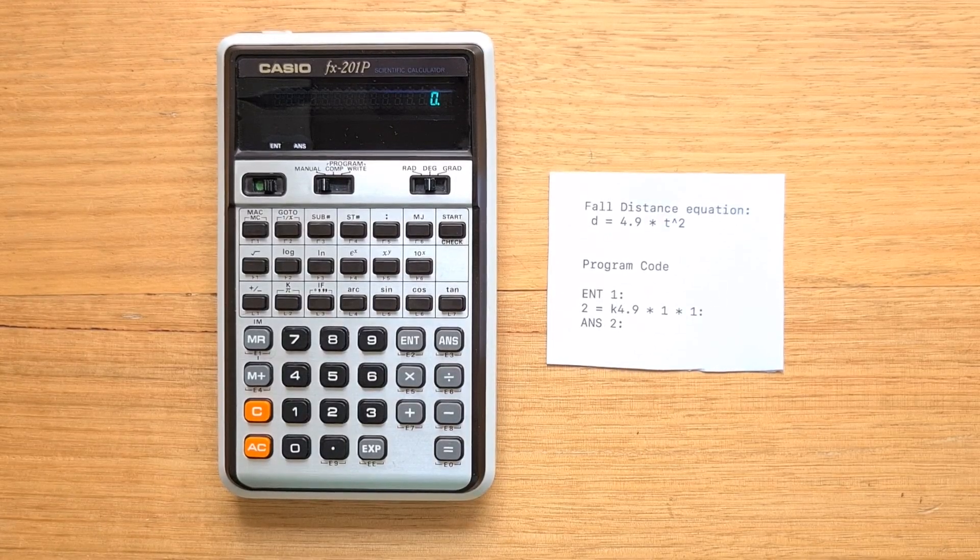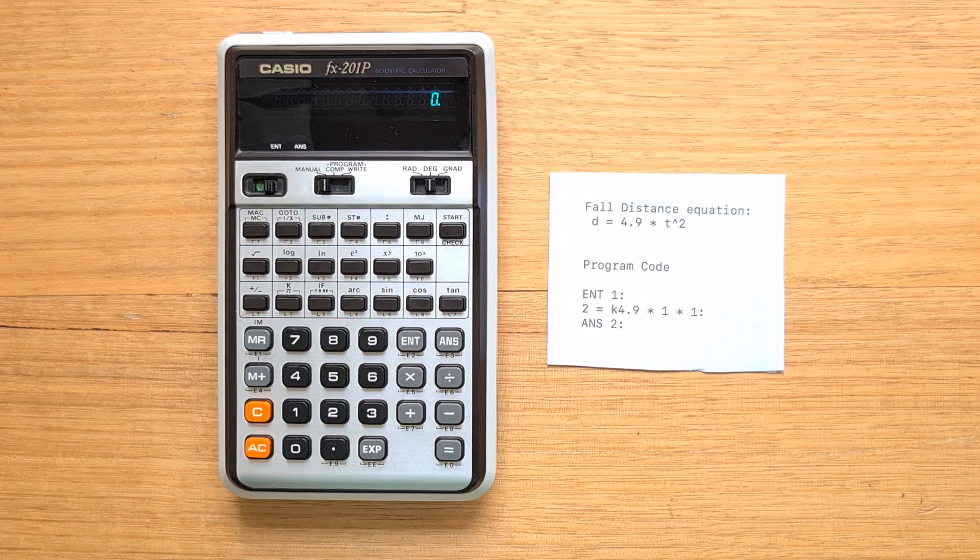The 201P has a totally unique programming model that is different from any other calculator I've covered. Some people describe it as a simple Fortran — I'm not sure how accurate that is, but it's a very simple register programming model best shown by example. The 201P has two modes related to programming: a write mode to create the program, and a comp mode to run it. We'll start with my favourite free-fall distance equation to calculate the distance an object falls under gravity in a time t.